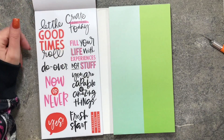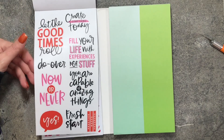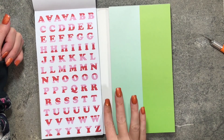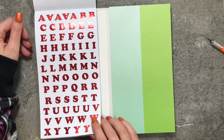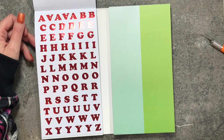Here are some more quote stickers on clear paper — that's the last of those, with another sheet of the same thing. Then alphabet stickers, done in the pink and red ombre — super cute.